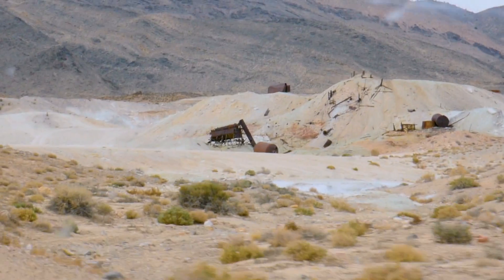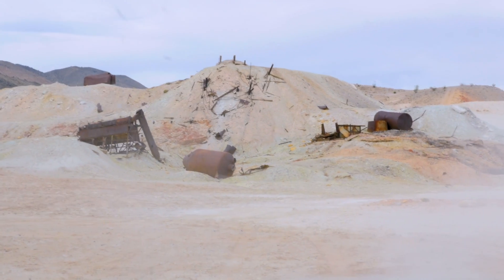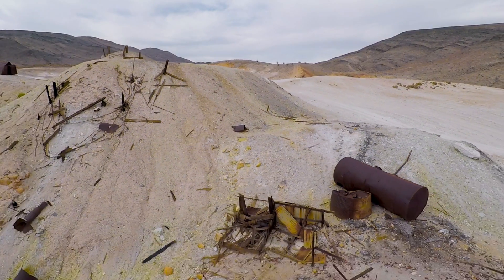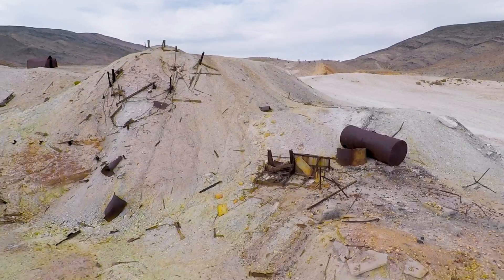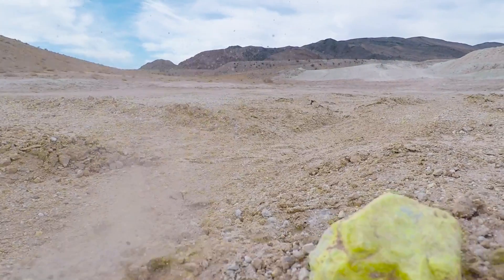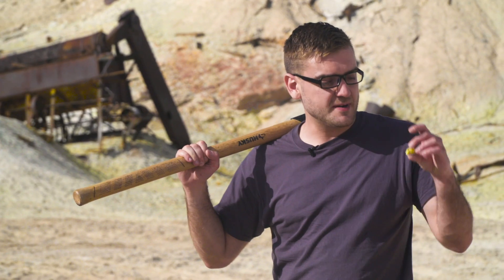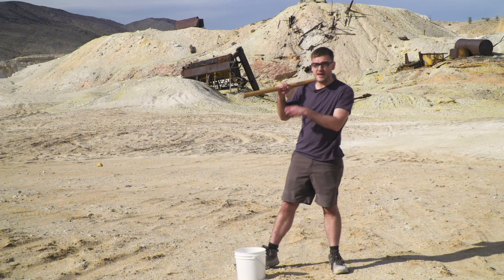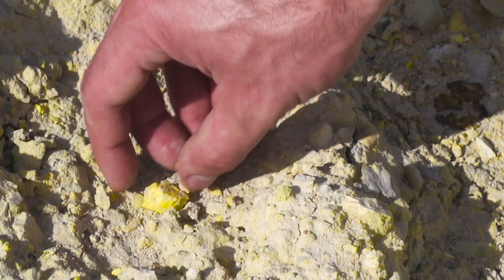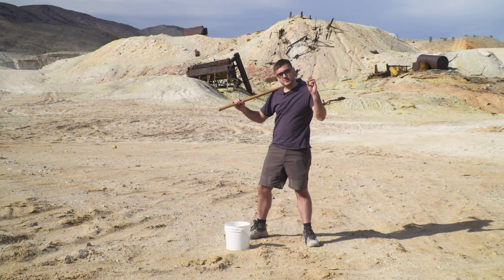This area was home to a small mining town started in the 1920s. In 1953, a sulfur dust explosion destroyed the main mill site. It was mined off and on in the following years, but today remains abandoned. So I'm here at the northern tip of Death Valley, and this is what used to be a sulfur mine. It's got a slight yellow hue to it, and up close there are really pure chunks of sulfur in there. So I'm just going to grab a bucket of that and take it home to make some fireworks.